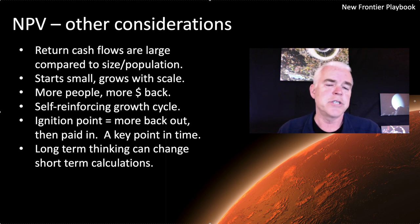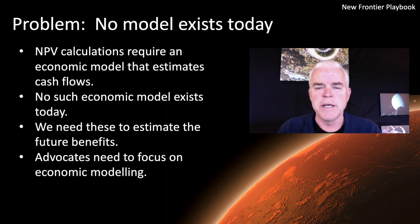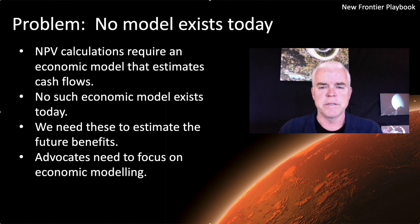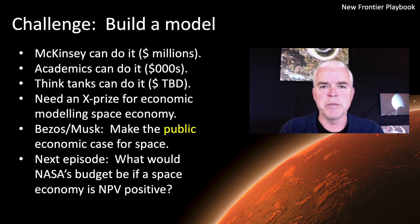Long-term thinking in this context can actually help us change short-term calculations, and the numbers could be really, really big well out into the future. The problem is that no really credible model exists today. You need a model of economic activity and cash flows coming back under various types of fees and assumptions in order to calculate the net present value and make the case that it's a positive in today's dollars to go do this. No such model exists. We need those to estimate the future benefits and discount them to today's cash flows, so advocates really need to think about this and push to get a model created. It is possible to build one — it may have some challenges, but it needs to be a sustained effort.